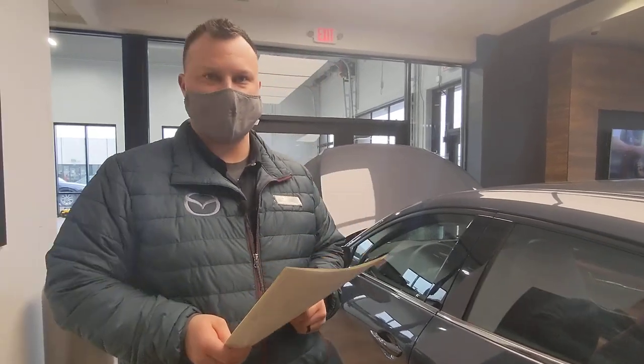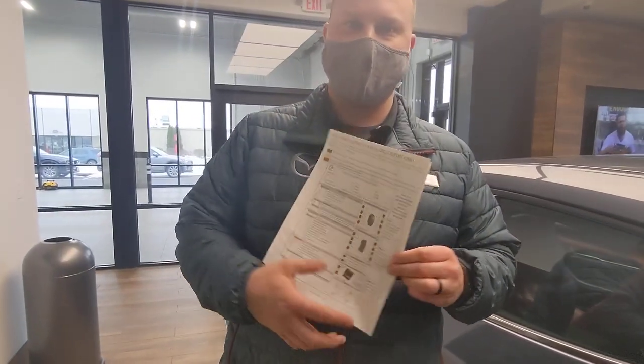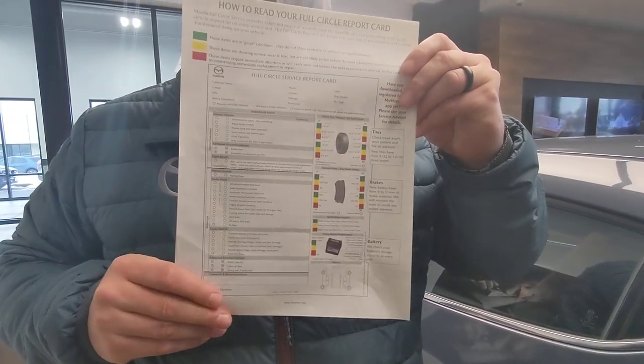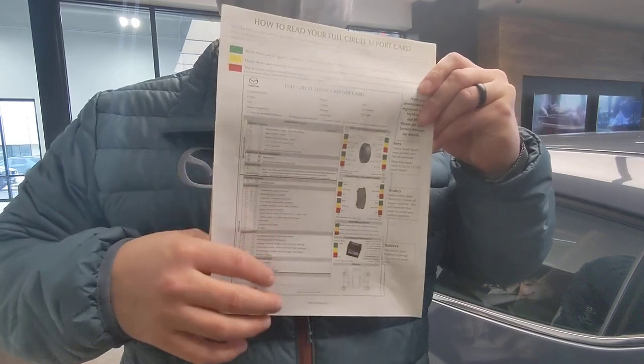This is Wes over at Rustauer Mazda Service. We're touching on multipoints — you get one of these every time you have service done at our dealership, and it's a multipoint inspection.